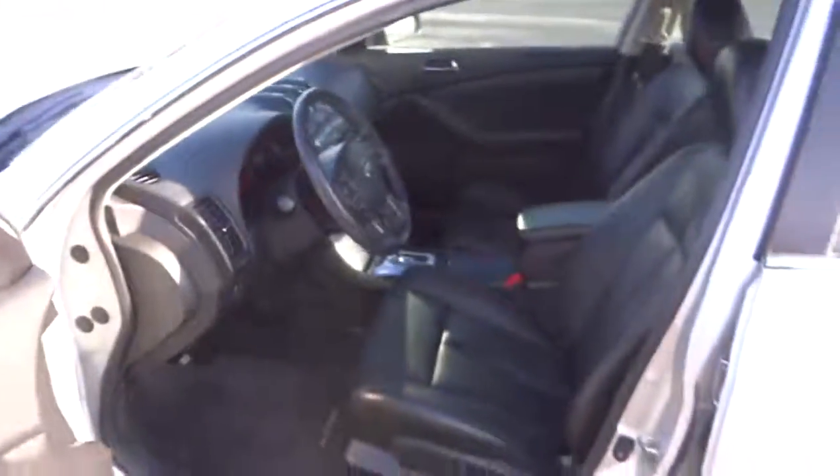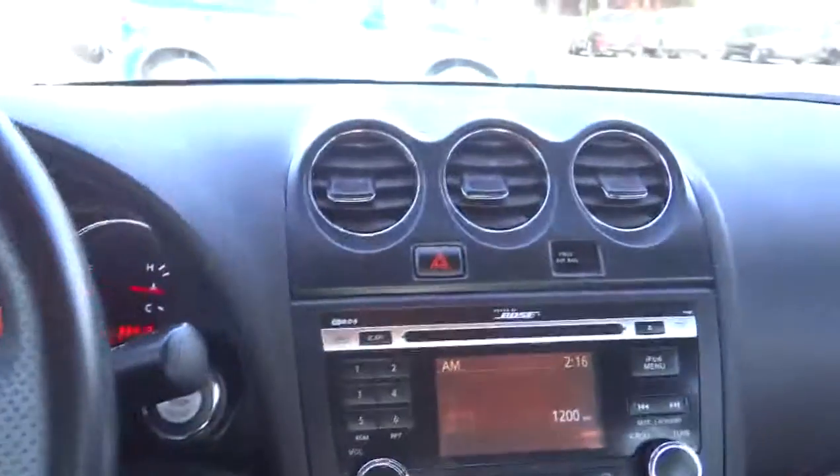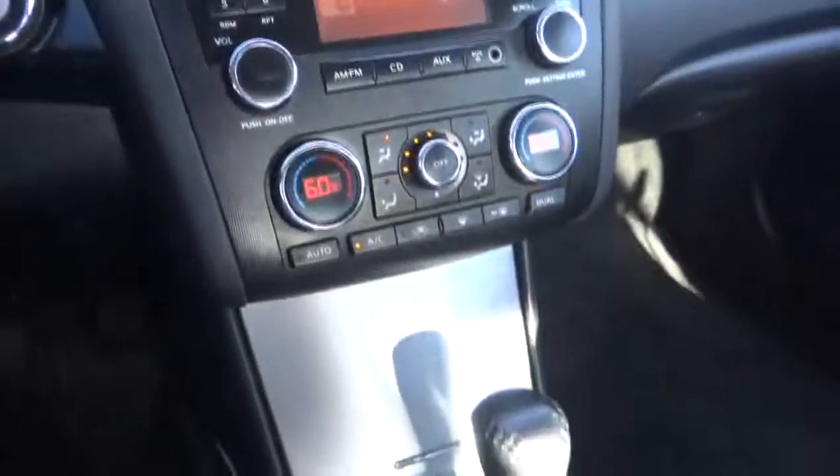FWD. AM-FM stereo radio. Power door locks. Bucket seats. Power windows. CD player. Trip computer. This vehicle is Carfax certified one owner and qualifies for Carfax buyback guarantee.